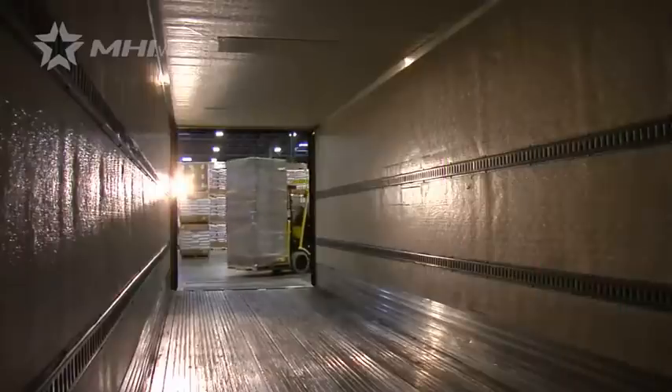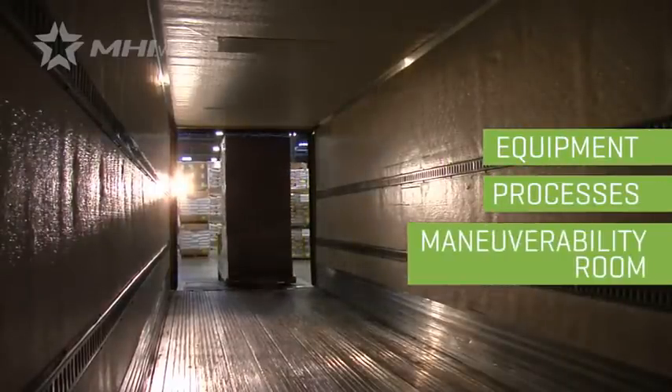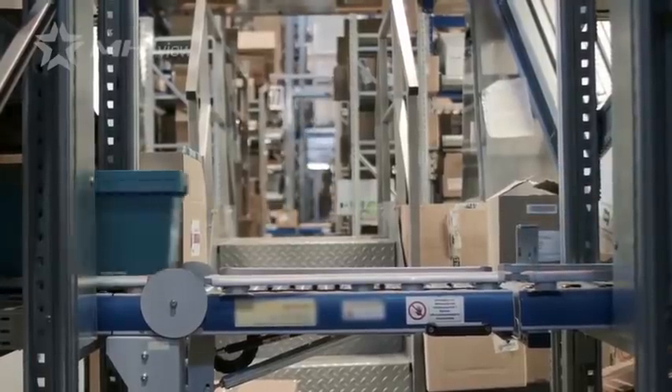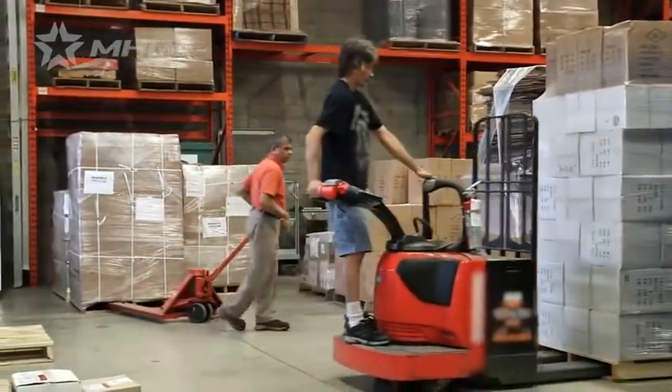Usually, the amount of time it takes to load a truck depends on equipment, processes, and maneuverability room. What we find is the fastest we see is generally a half an hour, and if they're loading with a pallet jack, it could be over an hour. Even when manpower and equipment are increased, there's a maximum amount of speed that can be reached without needing an additional loading bay.